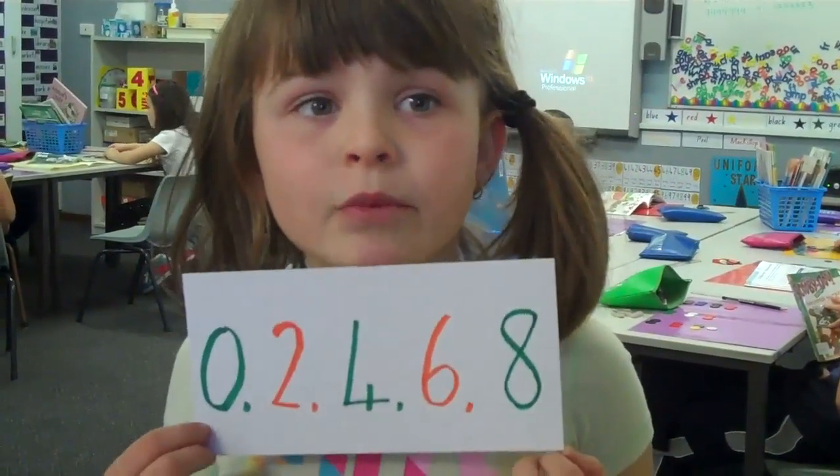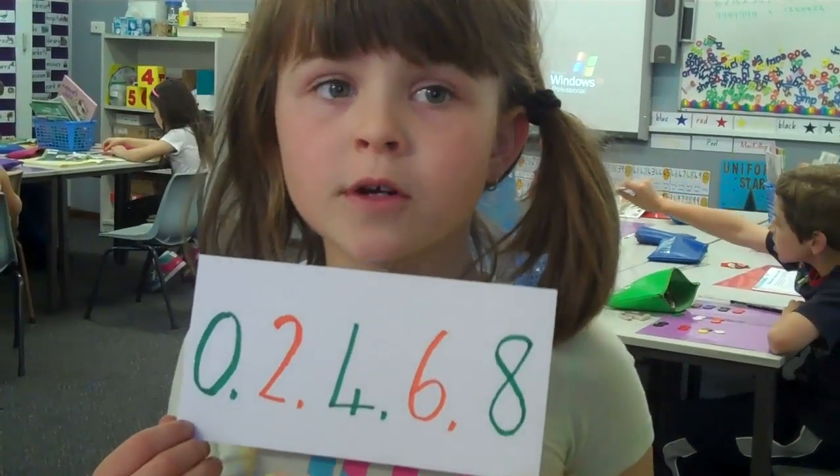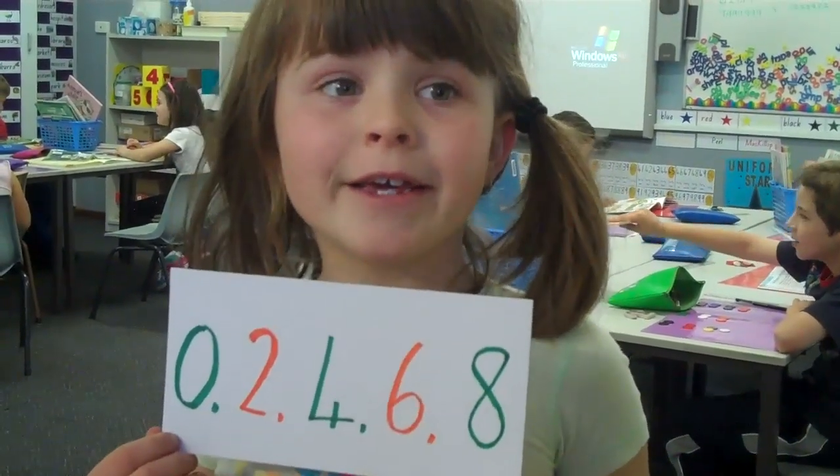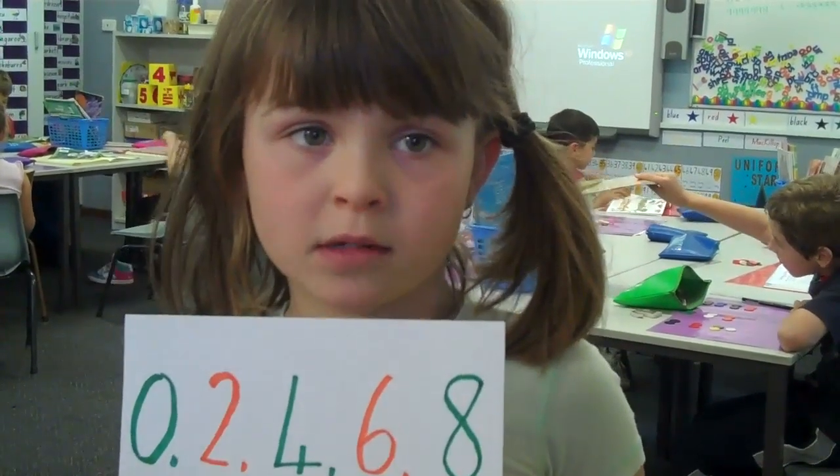If it ends with 0, 2, 4, 6, or 8, it's even, like these ones.